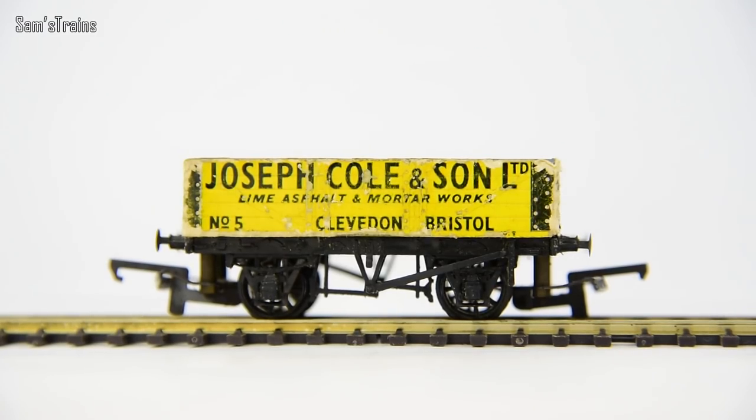So if you've got any wagons that have this feature, let me know. It's the first time I've ever seen it, but I want to know — is it unusual or does it happen a lot?